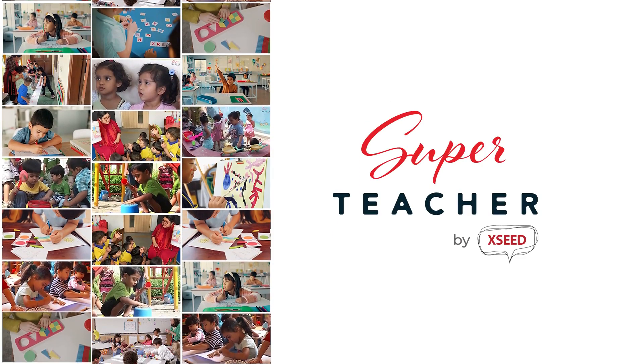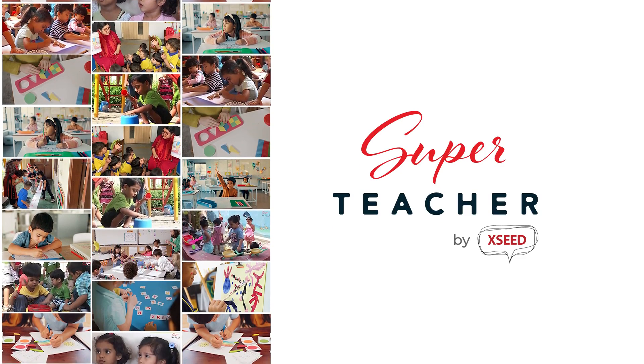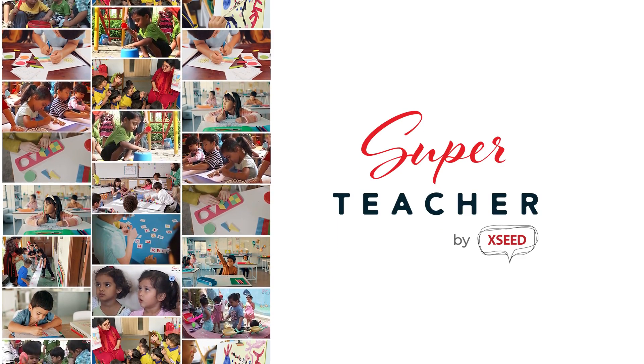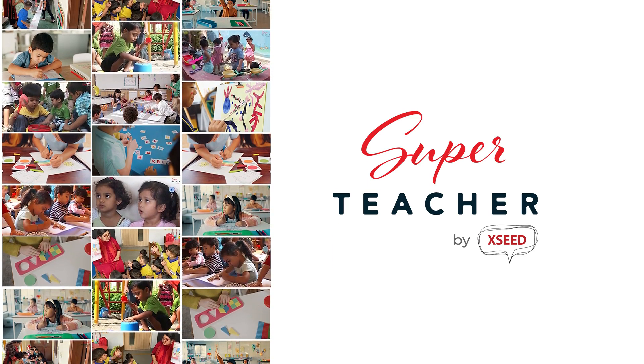With the Super Teacher by Exceed Early Years Program, children get a strong and joyful start on their path to skills and confidence, which is excellent preparation for their school years and for life.